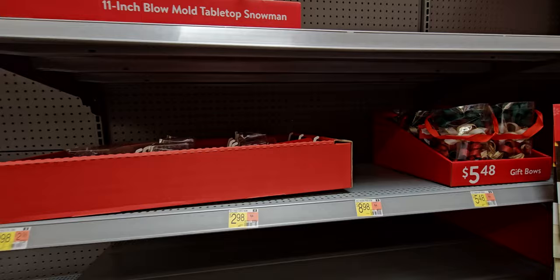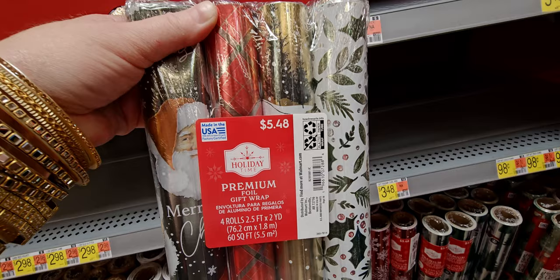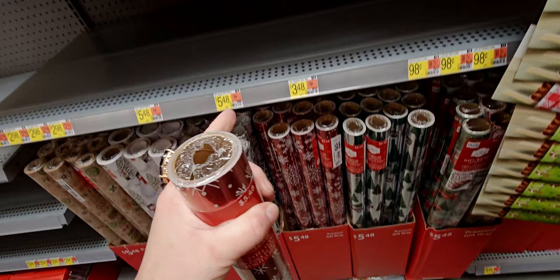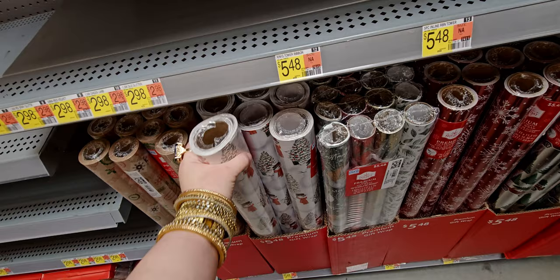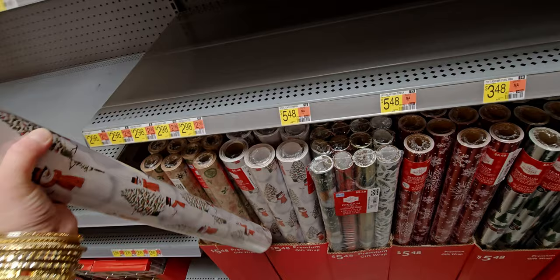They now have wrapping paper on the floor. Five dollars and 48 cents — these have four rolls in here, two and a half feet by two yards, 60 square feet. They also have individual rolls for $5.48, and premium heavyweight foil gift wrap. I gauge how much wrapping paper there is by how thick the roll is — if it looks thick I know it's a lot. This one is heavy, 160 square feet for $5.48. That's a great deal.